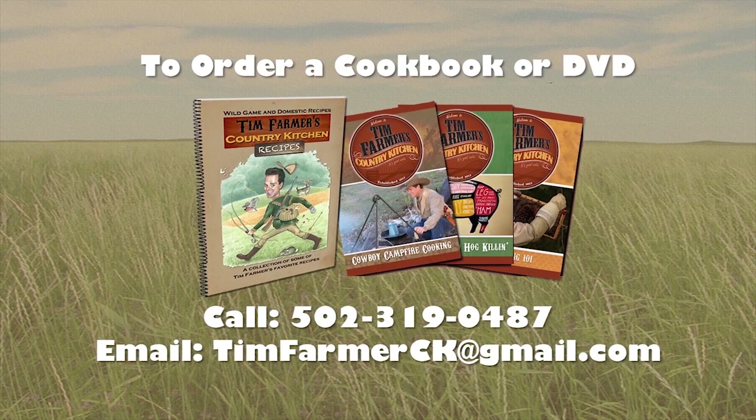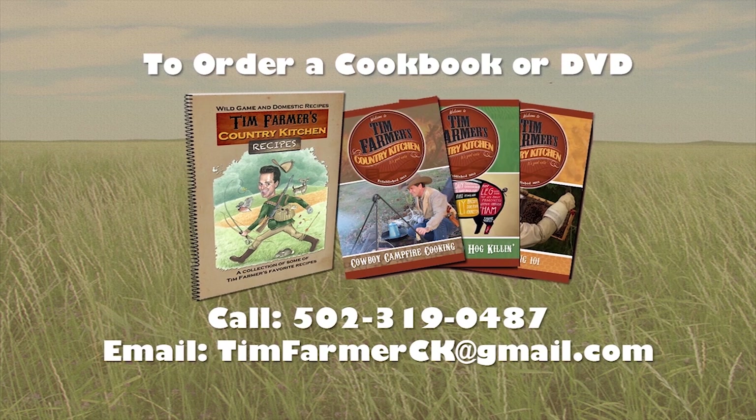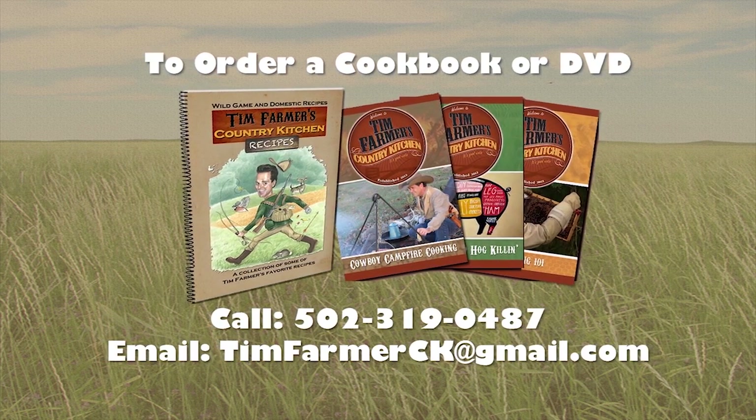To order a cookbook or DVD of the show, please call 502-319-0487 or email timfarmerck@gmail.com.